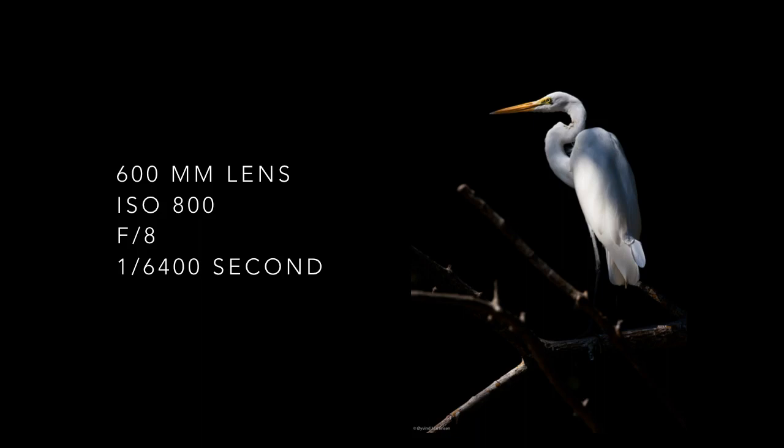Before I entered the mangrove forest in a boat on the Pacific coast of Panama, I spot metered the light on a sunlit river bank with the camera in manual mode. I pre-visualized that a bird or animal would appear in a sunlit spot in the mangrove forest. Then I had my light metering fixed and I could concentrate on the composition when this beautiful great egret appeared. The sunlight at the river bank and the sunlight on the egret were the same, and against the dark background the contrast is awesome for the composition.